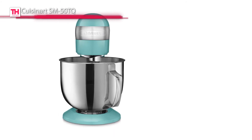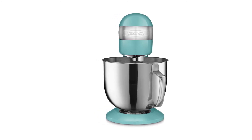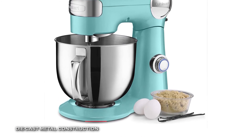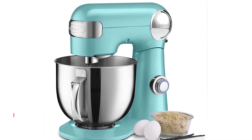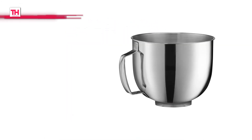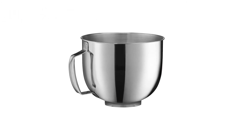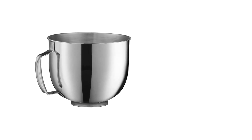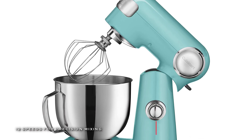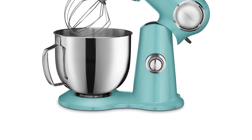Last on our list is the Cuisinart SM-50TQ. This Cuisinart 5.5-quart stand mixer has the capacity, power, and precision engineering to handle any job your recipes call for. Its 12 speeds give you complete control of your mixing for perfect results, and its tilt-back head allows for easy access to the 5.5-quart mixing bowl. Its included splash guard prevents messy countertops, and it is available in ruby red, white linen, onyx, periwinkle blue, robin's egg, and silver lining. It features a 500-watt motor and die-cast metal construction, and its included accessories are a chef's whisk, dough hook, and flat mixing paddle, with the mixing bowl and all accessories being dishwasher-safe.